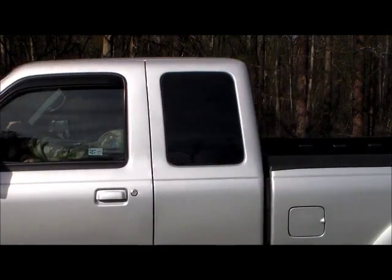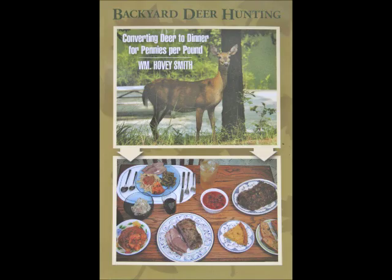An Outdoor Truck for Older Hunters. William Hovey Smith, 2015.